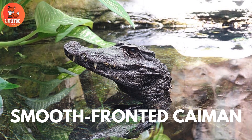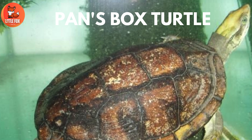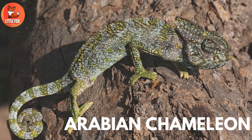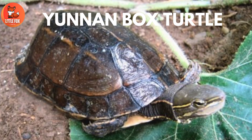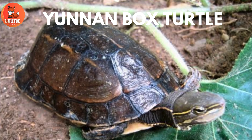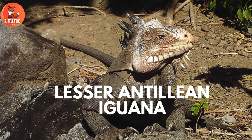Number 73: Smooth Fronted Cayman. Number 74: Pan's Box Turtle. Number 75: Arabian Chameleon. Number 76: Yunnan Box Turtle. Number 77: Common Chameleon. Number 78: Lesser Antillean Iguana.